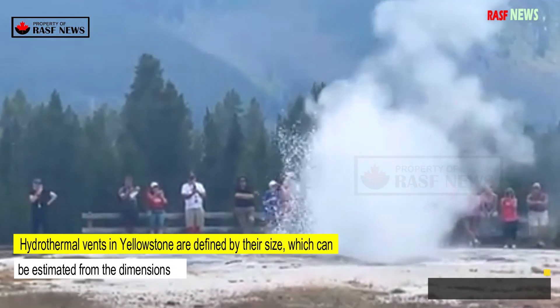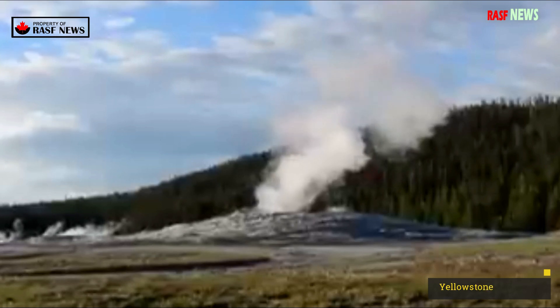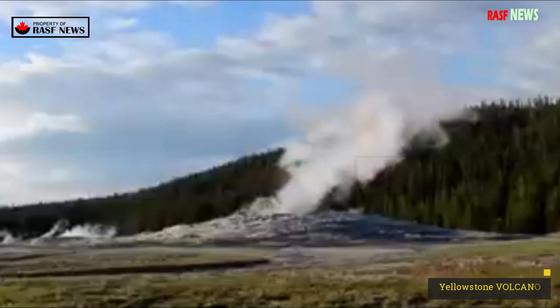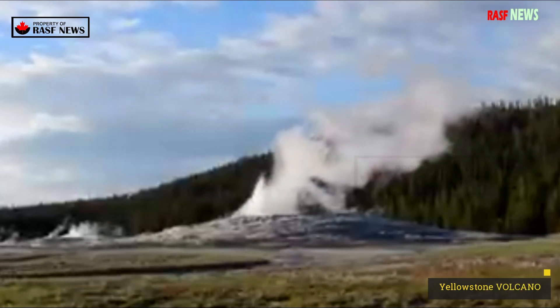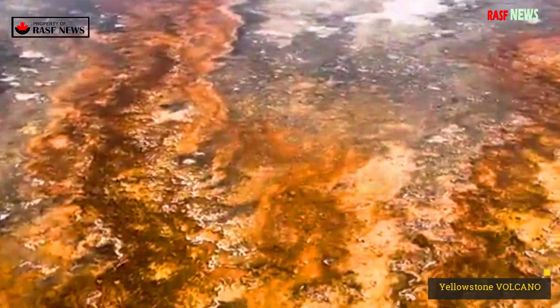Hydrothermal vents in Yellowstone are defined by their size, which can be estimated from the dimensions of the crater. However, determining the size of a crater can be difficult because some craters are submerged, some have eroded, and some formed sequentially over time.